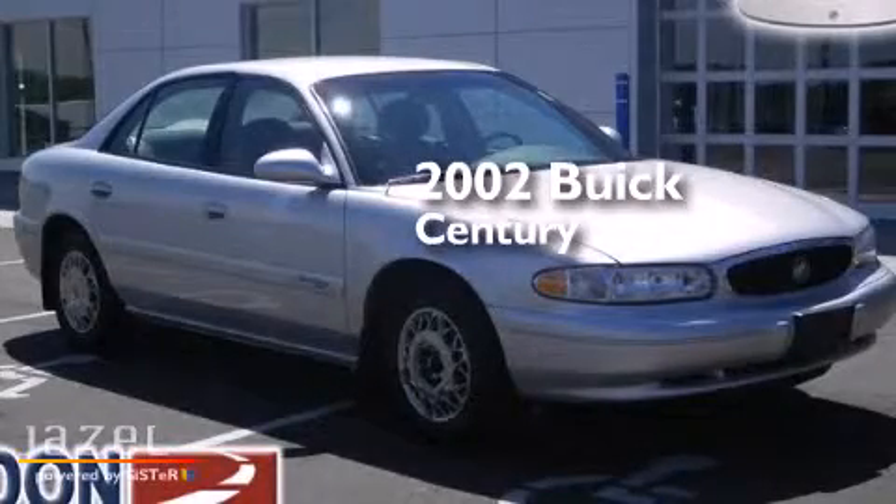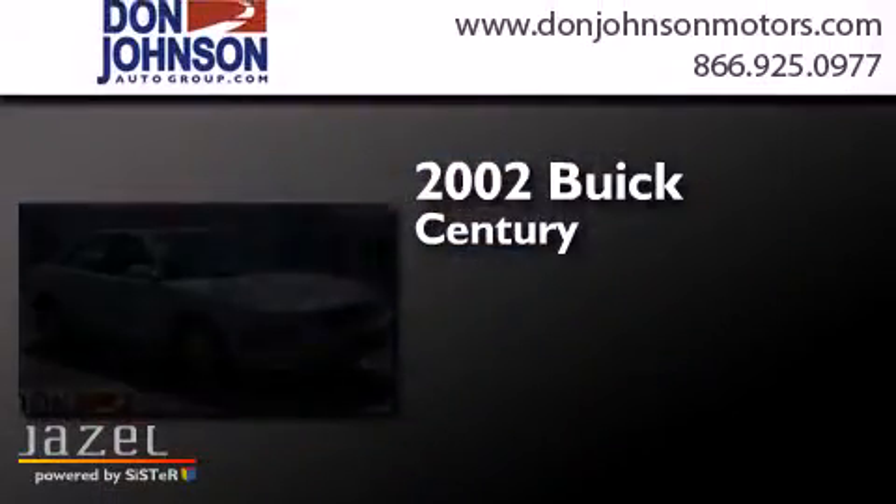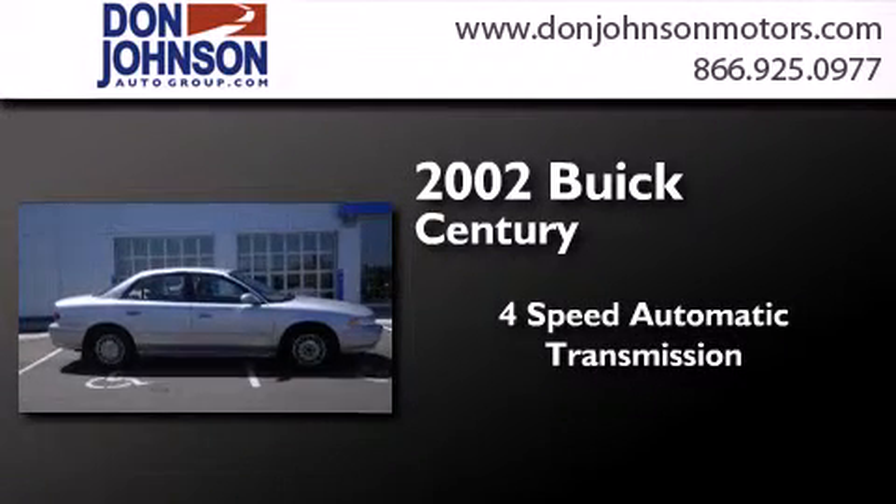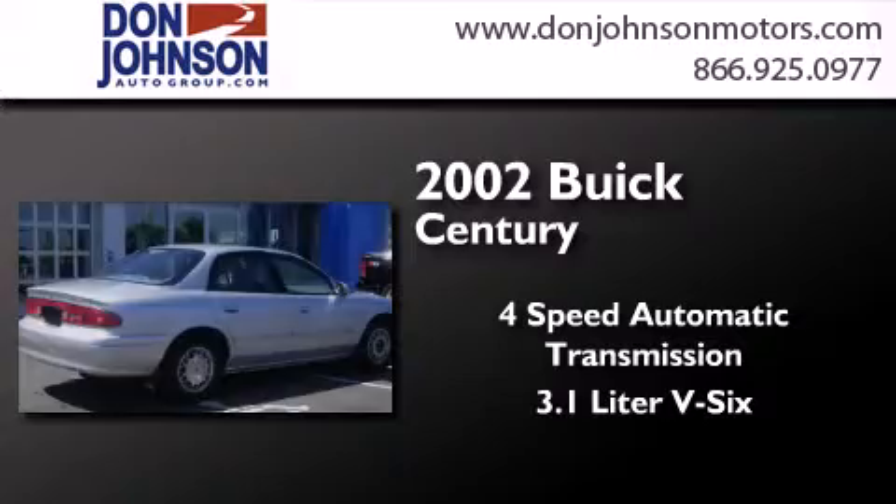This is a 2002 Buick Century. This four-door sedan has a four-speed automatic transmission and a 3.1 liter V6.